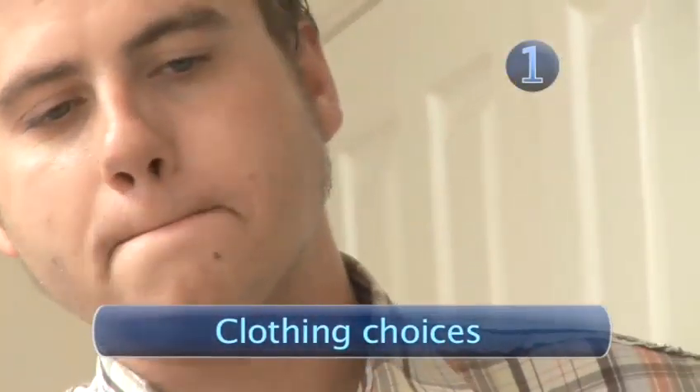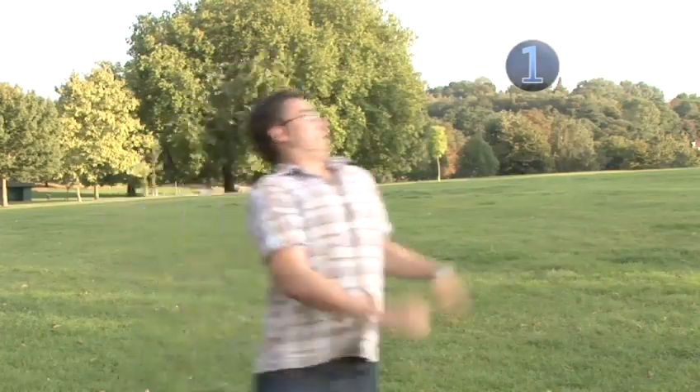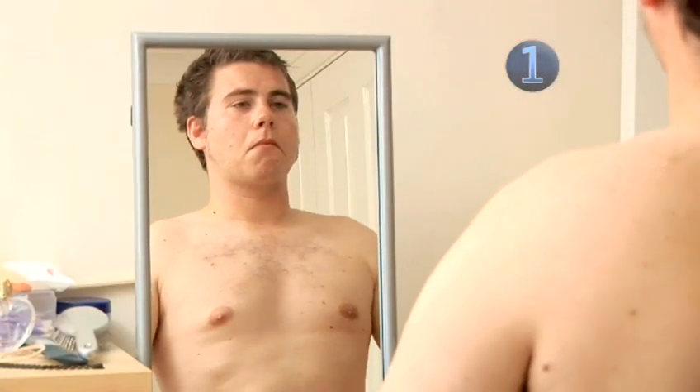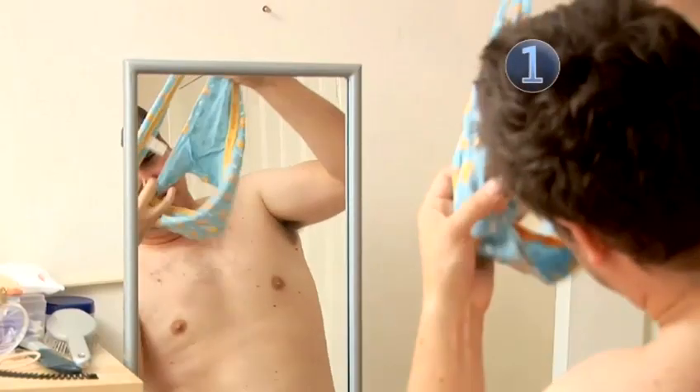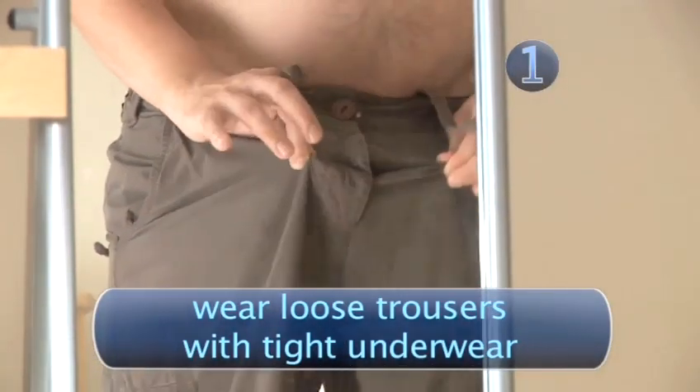Step 1: Clothing Choices. If Mr Happy is constantly coming out to play, then make your clothing work for you. There are lots of techniques to disguise your junk. The secret is in choosing the right combination. Tight underwear can help to keep your tiger in its cage, but it does bunch things up rather, so combine with some loose trousers to hide the resulting bulge.